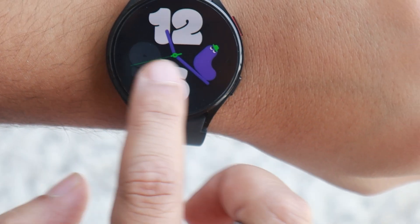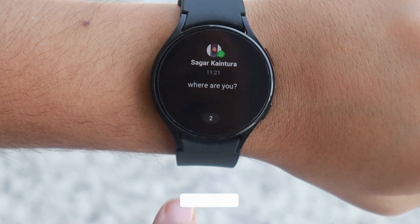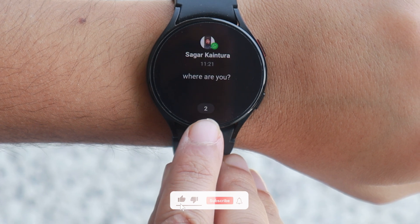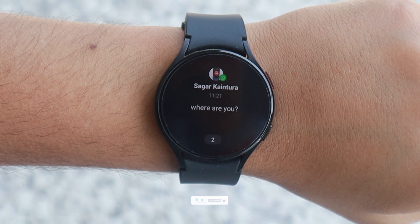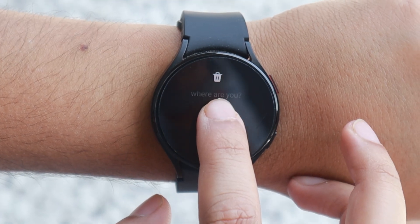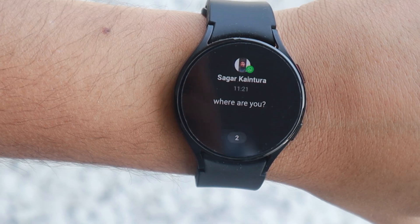So let's begin. As you can see here, I have just received some WhatsApp notifications on my watch. You can see there is a number written over here — this value indicates the number of texts I have received from this particular chat or individual. I can swipe up and it will dismiss the notification.